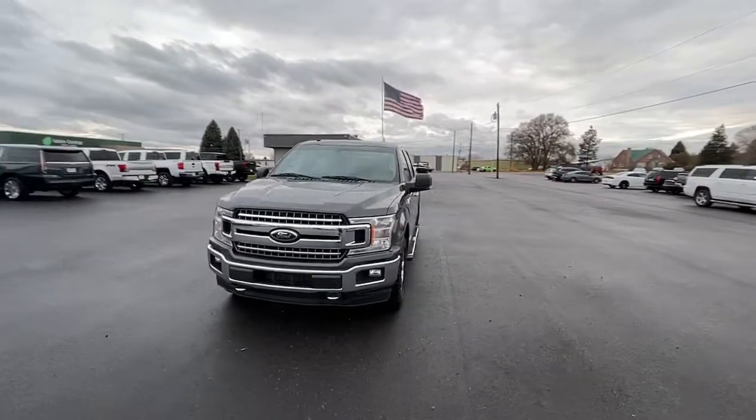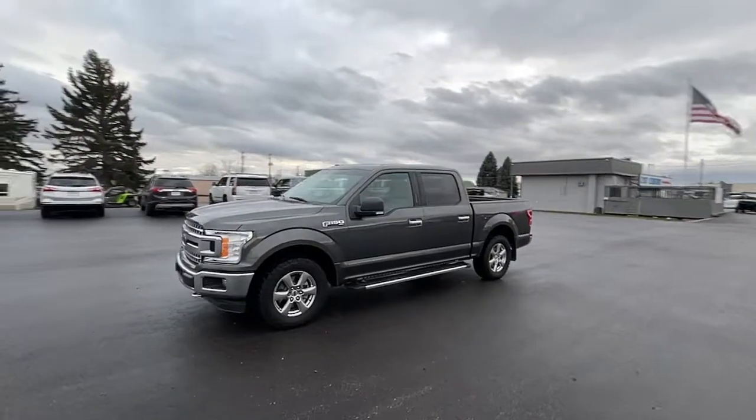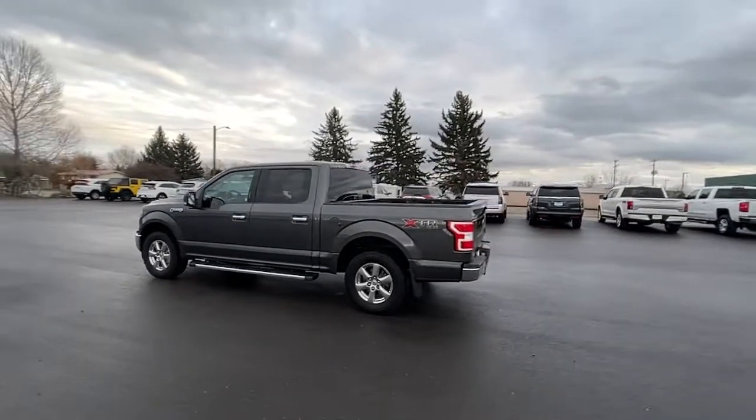Hop into the 2018 Ford F-150. This vehicle is an outstanding buy with fewer than 150,000 miles on the odometer. Take a closer look at this full-size F-150.